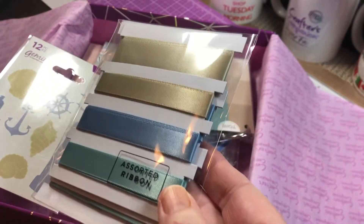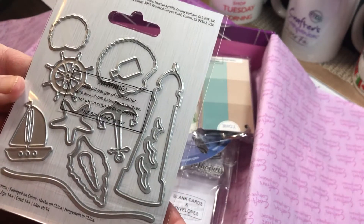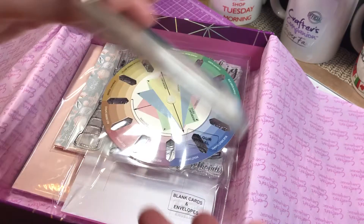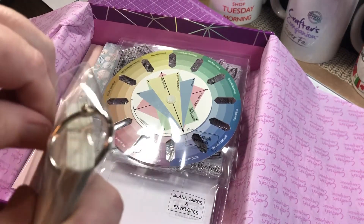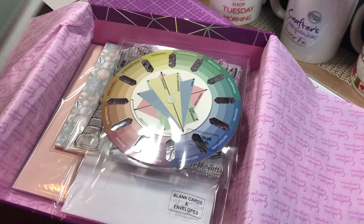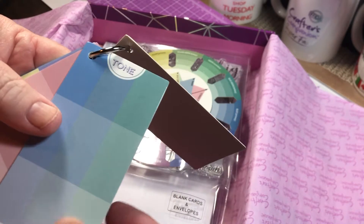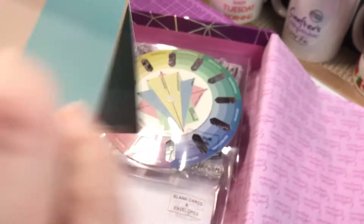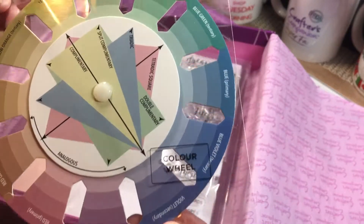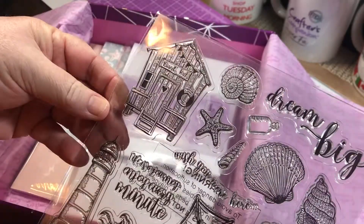Oh, these are pretty colors — those ribbons. Some dyes, tiny tiny dyes. These are the complementary chips. I'm moving on a color wheel, so everything in this pack matches back to this color wheel. And there's some stamps, so that's cute.